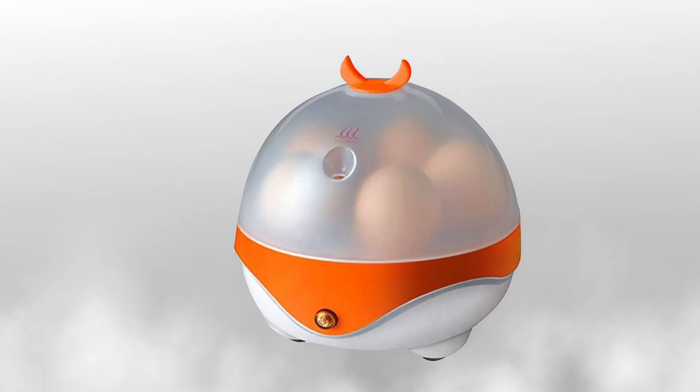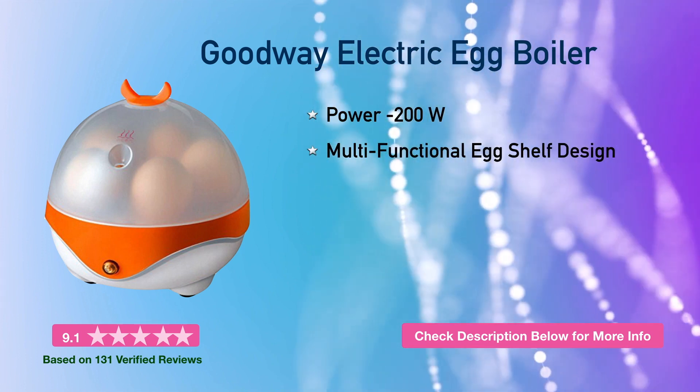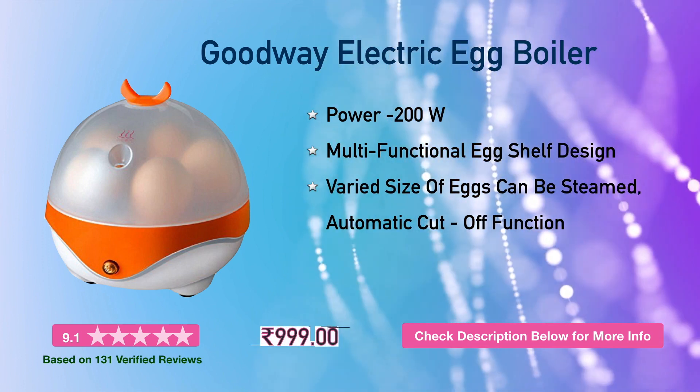Next is the Good Way electric egg boiler. It has 200 watt power and a multifunctional egg shelf design. This will cost you around 1000 rupees.